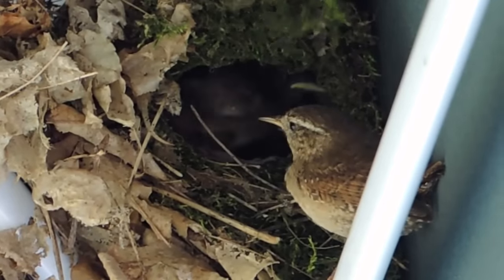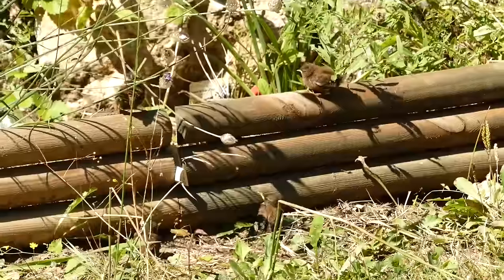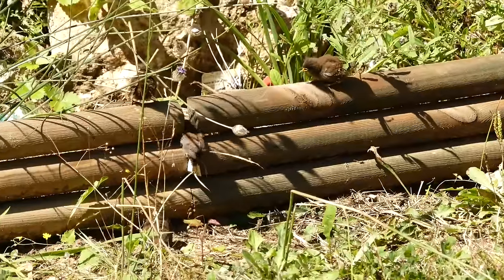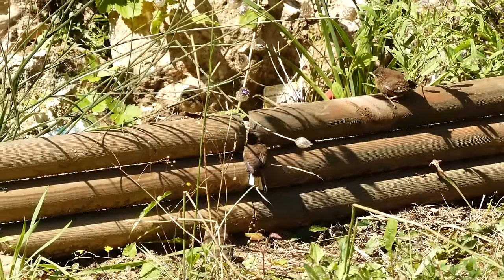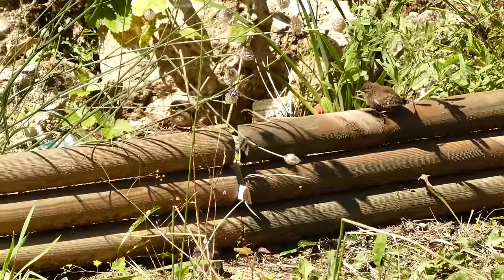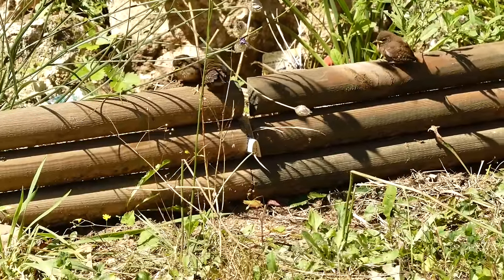The chicks fledge after 15 to 20 days, when they look almost identical to their parents. It takes around 2 weeks after they fledge until they are fully independent, but they will not breed themselves until they are 1 year old.